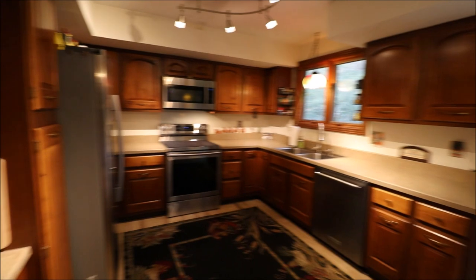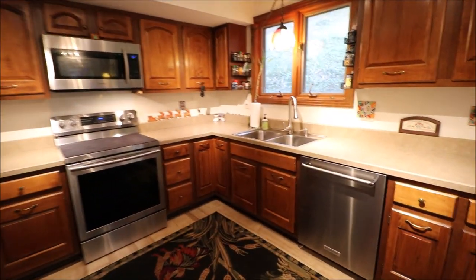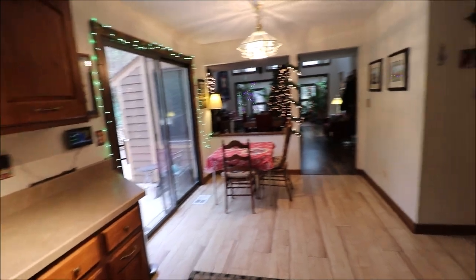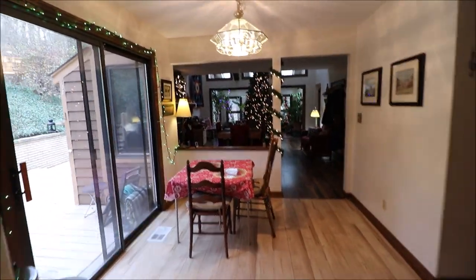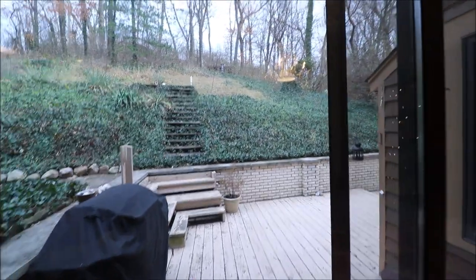Plenty of countertop space. We do have stainless steel appliances in here — KitchenAid and Samsung. All Samsung except for the dishwasher, which is a KitchenAid. Breakfast area here. And this is where we saw the sliding door that goes out to the backyard.